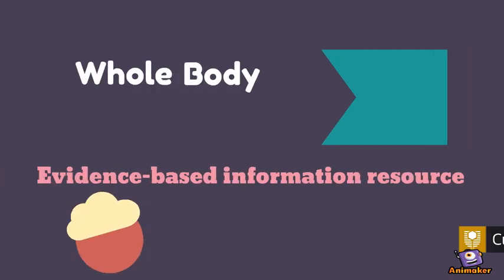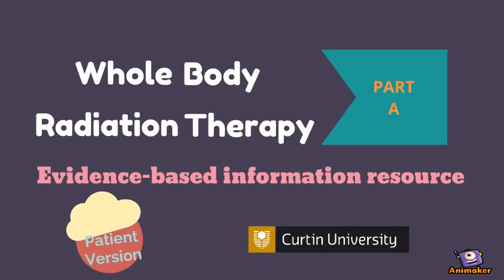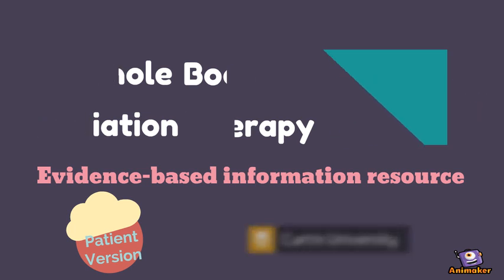Hi, how are you? This video aims to help you understand more about whole body radiation therapy. This is Part A. Let's start.